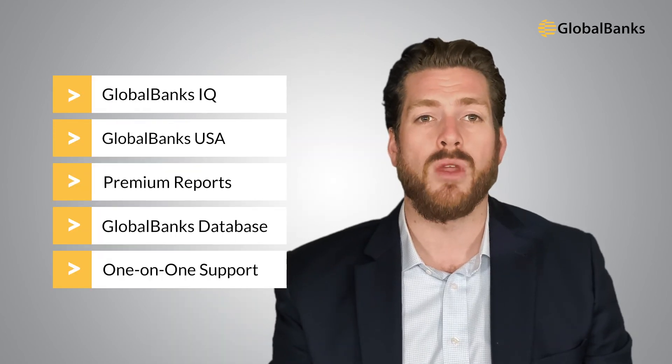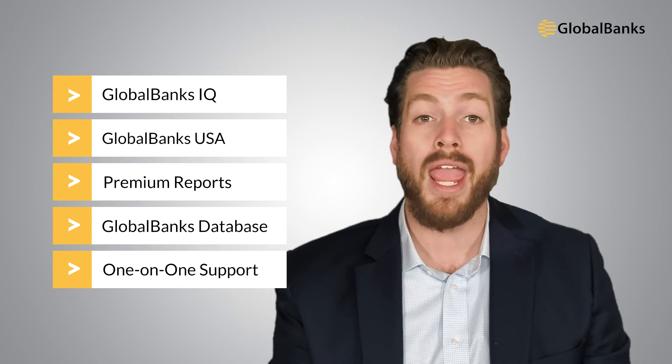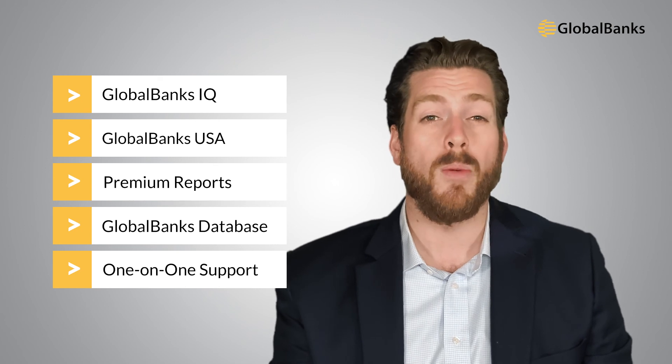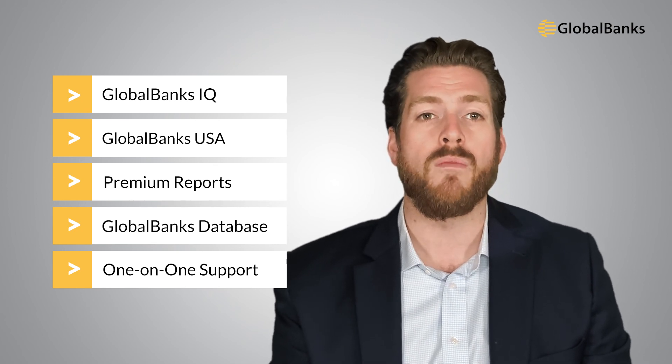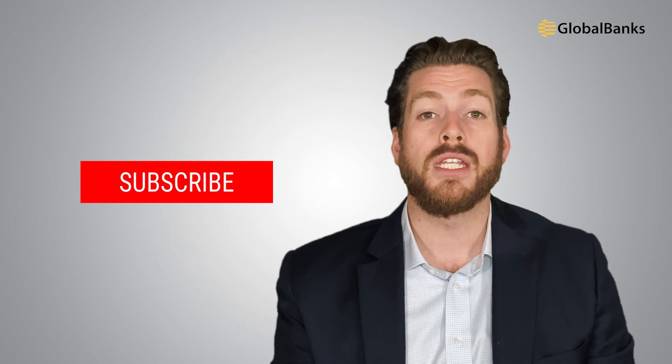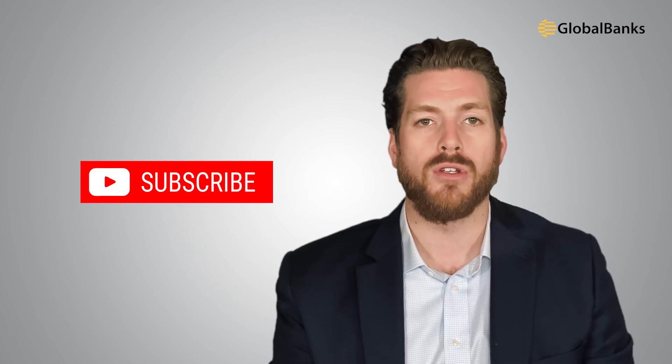And of course, there's our flagship service, Global Banks Insider. With Global Banks Insider, you'll get access to everything we offer, including all benefits in Global Banks IQ and Global Banks USA, plus our entire library of premium reports, the entire Global Banks database, and dedicated one-on-one support from our team of international banking experts to help you find and open the accounts you need. No matter where you're looking to bank in the world, you're only a few clicks away — just click the link in the description below to learn more. And before signing off, don't forget to subscribe so you get alerted every time we share new banking opportunities.